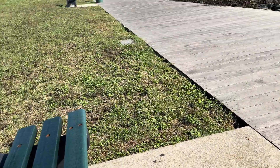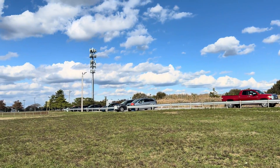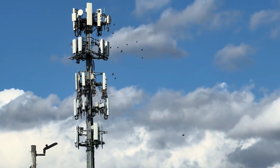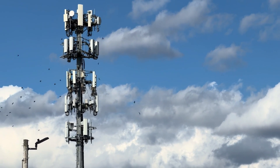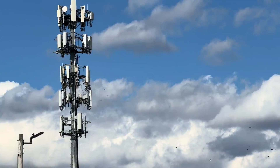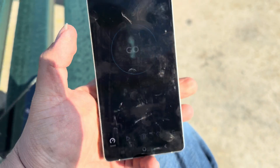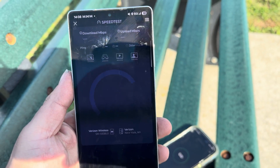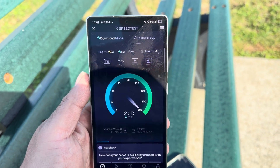Hey guys, what's going on — thank you for tuning in to another video here on the channel. We're here in Long Island, New York, right here at a cell tower that has all the carriers, including Dish — but Dish is gone. Sorry about the wind background noise, it is windy and I don't have my microphone set up. We're gonna test the carriers real quick — I got Verizon on the Galaxy S25 Ultra, and I'm using the iPhone 17 Pro Max to record.